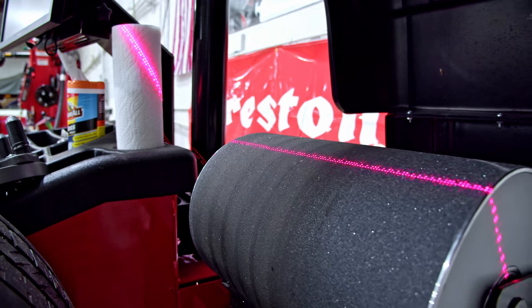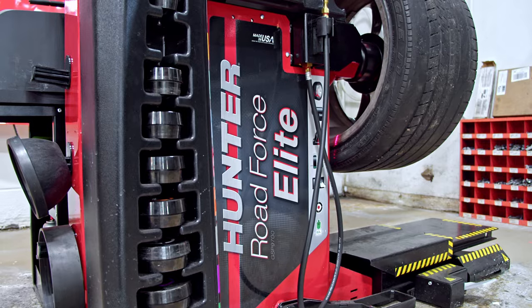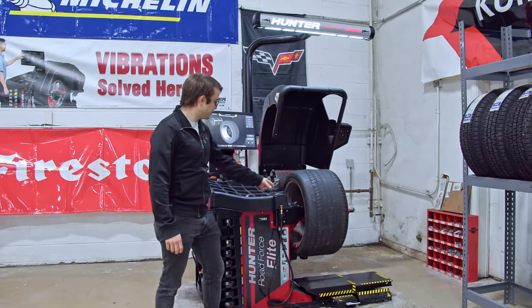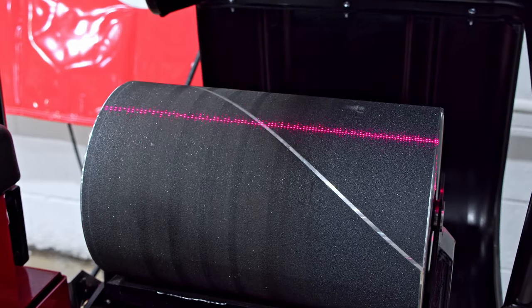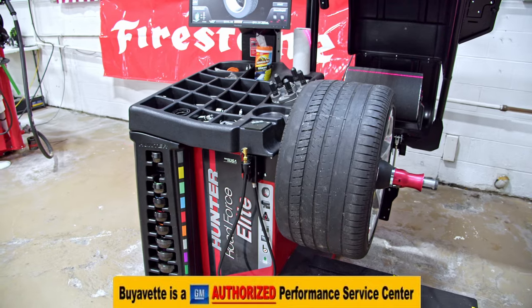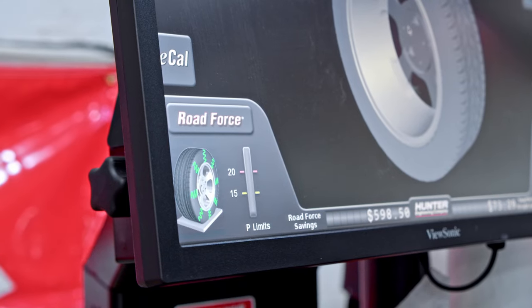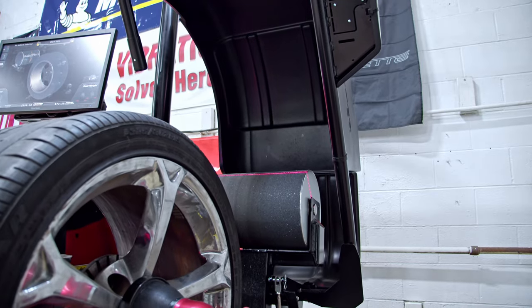Furthermore, it uses laser systems to actually create a 3D scan of the wheel, identifying spoke location and rim runout. It also has a laser down here to allow the technician to have a perfect location of the tire weights. It also has this Road Force Roller, which helps locate vibrations and road pull, and also ensures that the tire is properly indexed. All this technology ensures that you have a high quality, smooth ride on the road.